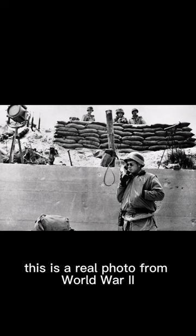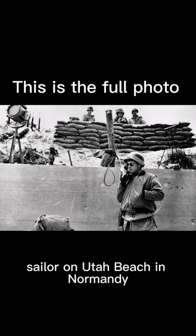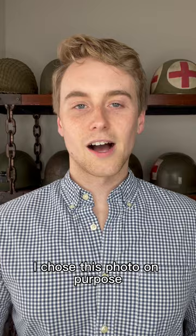And the answer is: this is a real photo from World War 2. It shows a 2nd Naval Beach Battalion sailor on Utah Beach in Normandy, just after D-Day.